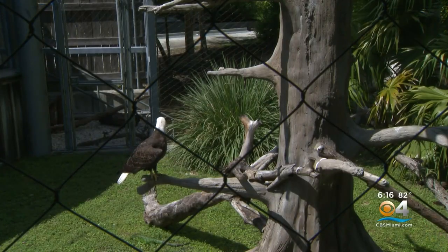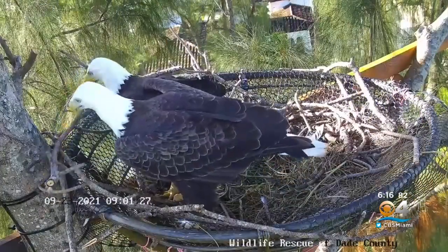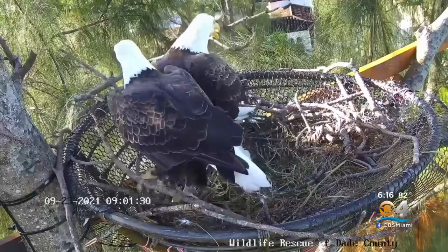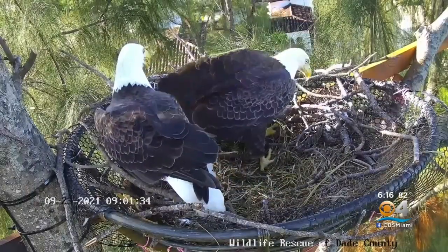The zoo hopes viewers will get an intimate look at how the eagles build a family, but of course sometimes that comes with some squabbling too. 'You know what? Forget it. I'm just going to put it on my side of the nest. How about that?' 'Fine. Whatever. I'll throw it out tomorrow.'